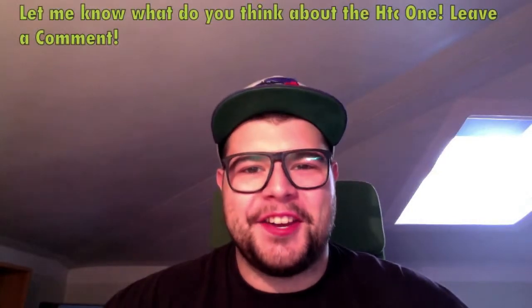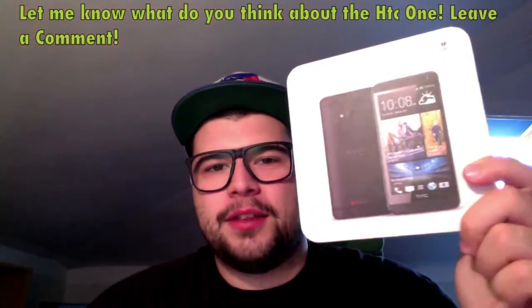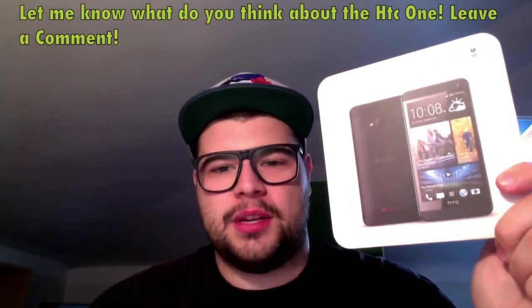Hi, what is up guys? This is Tina here and today I want to show you the first look of my brand new smartphone, the HTC One.